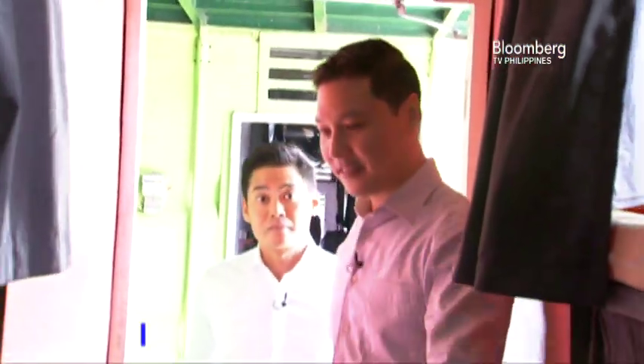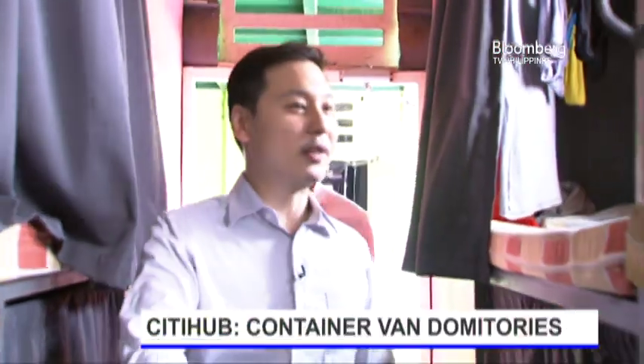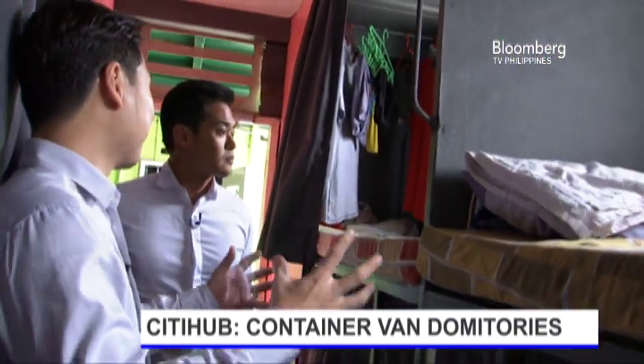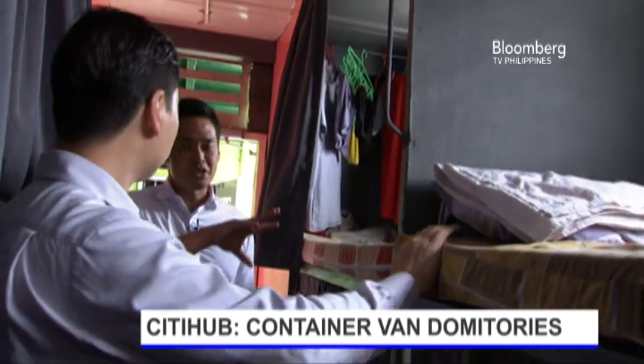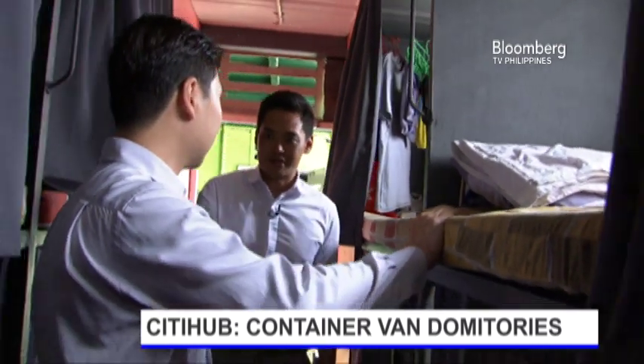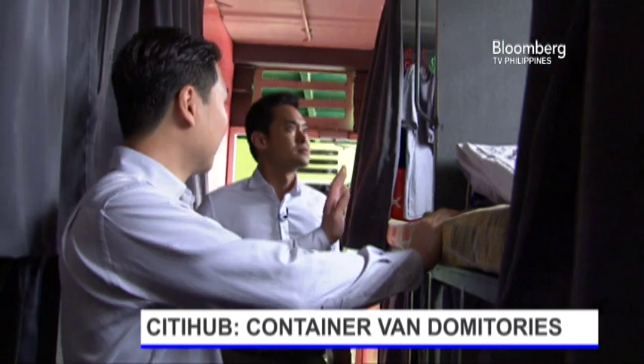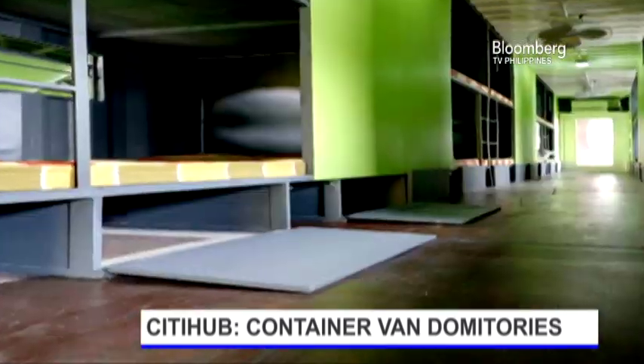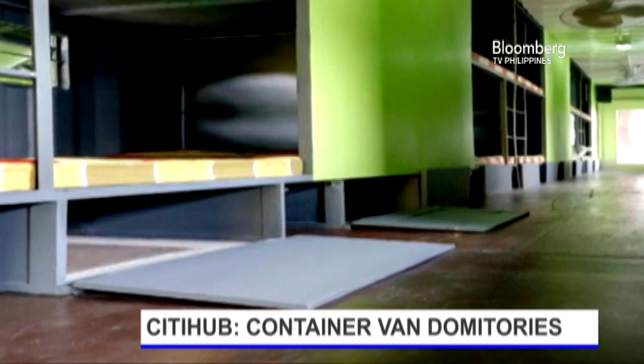This is a 40-foot container. As you can see, what we did was we divided them into bunk beds. These are like capsule beds in Japan. Each container fits 22 tenants — 22 beds, so each one gets a bed. We also have foot lockers for storage, and here we have lockers as well.